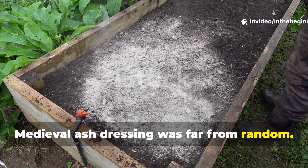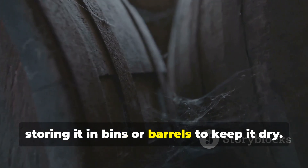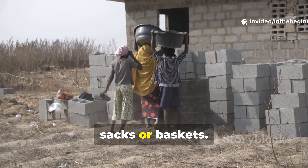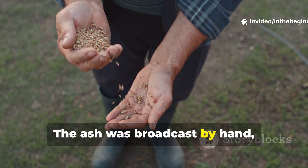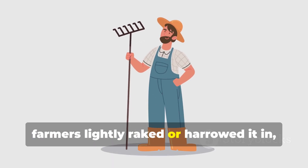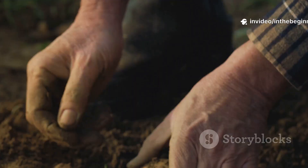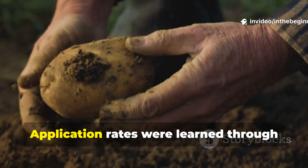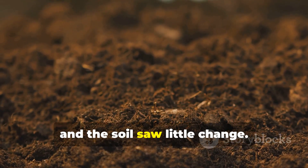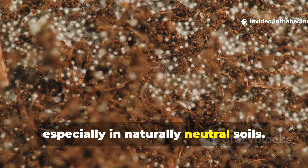Medieval ash dressing was far from random. Villagers often collected hearth ash over the winter, storing it in bins or barrels to keep it dry. Come early spring or after autumn harvest, they would carry it to the fields in sacks or baskets. The ash was broadcast by hand, flung in wide arcs across the surface. In some regions farmers lightly raked or harrowed it in, ensuring it mixed with the topsoil before rain could wash it away. Application rates were learned through experience rather than measurement. Too little, and the soil saw little change. Too much, and the land could become overly alkaline, especially in naturally neutral soils.